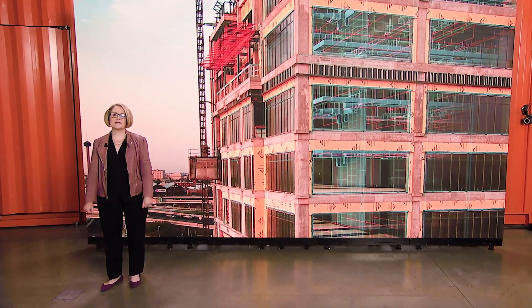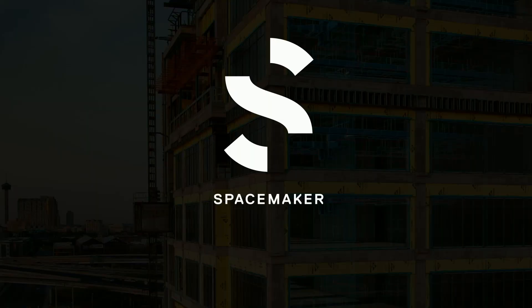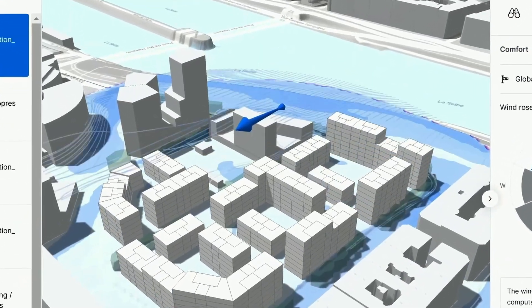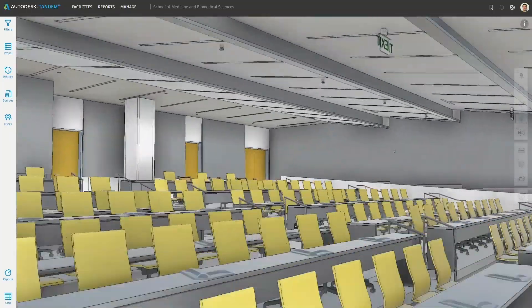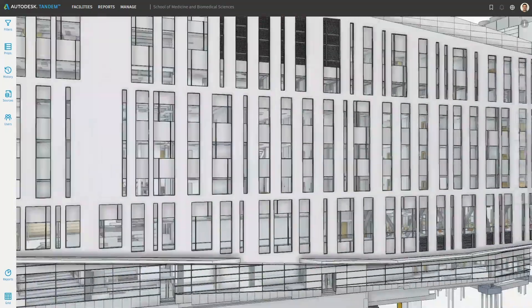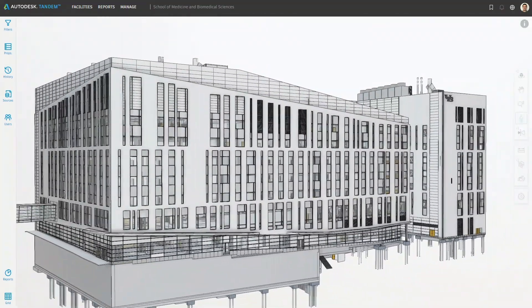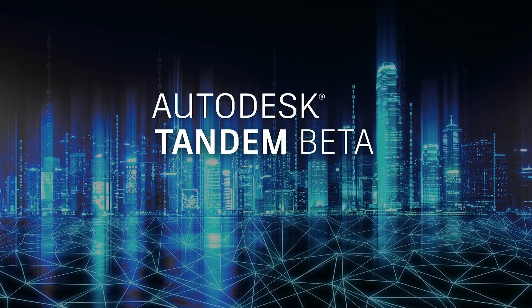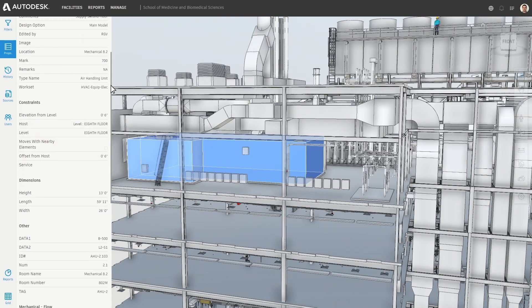Just this morning, we announced that Autodesk has an agreement to acquire Spacemaker, which builds AI-powered design software for AEC. We're working to make the data created during design and construction usable at handover, with a purpose-built tool for owners that will allow your projects to start digital and stay digital. This is what Autodesk Tandem, our new digital twin beta, is about.